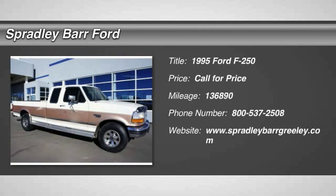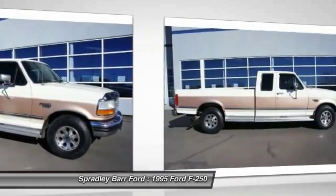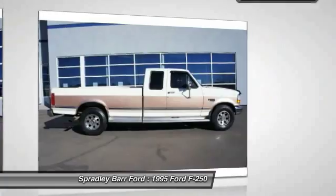The 1995 F-250 Super Duty — head-to-head fuel efficiency, head-to-head towing, head-to-head torque. Ford F-250 Super Duty.